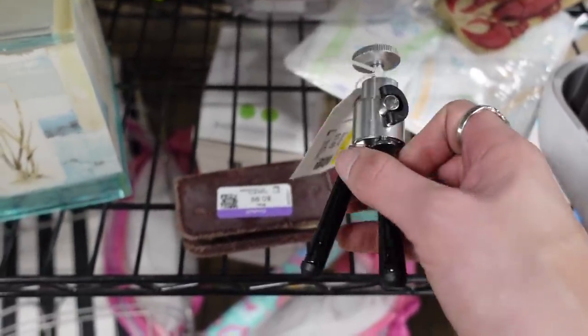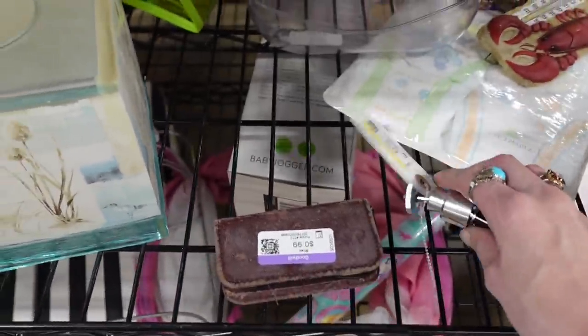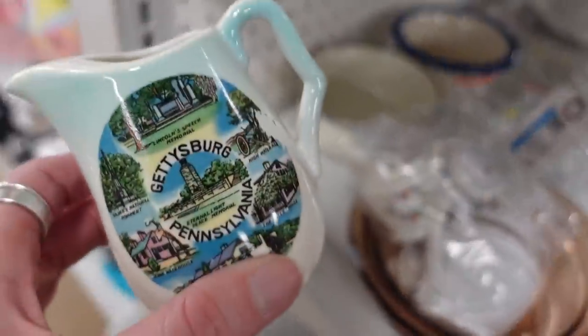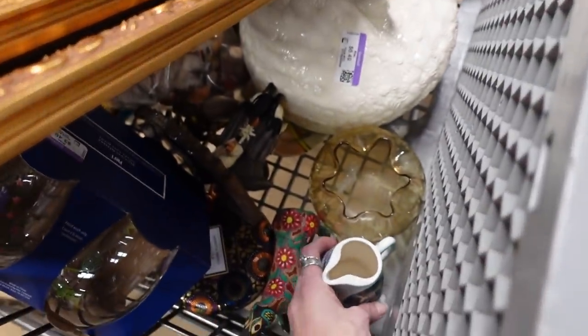There was a tripod — a Polaroid tripod, actually pretty cool — but I have enough tripods. And here I found a Gettysburg, Pennsylvania souvenir creamer for $0.99, and I stuck that in my cart to give to Andrew.